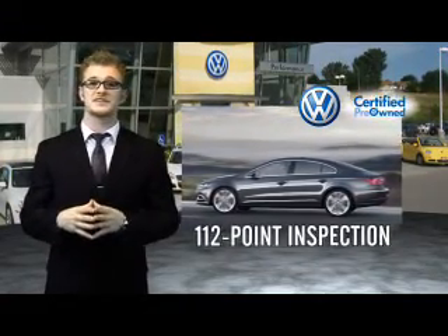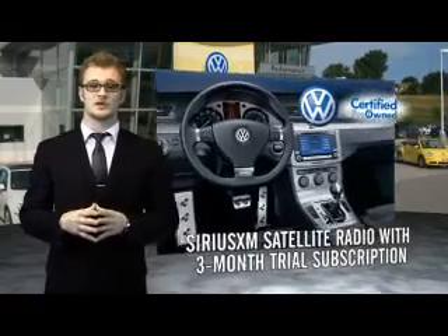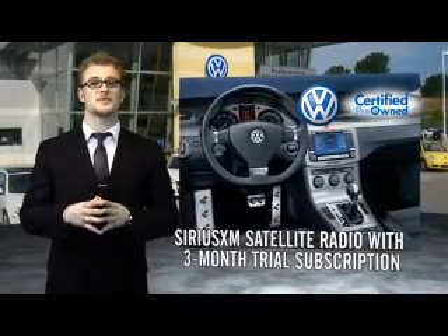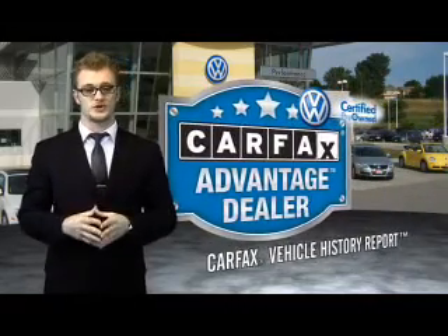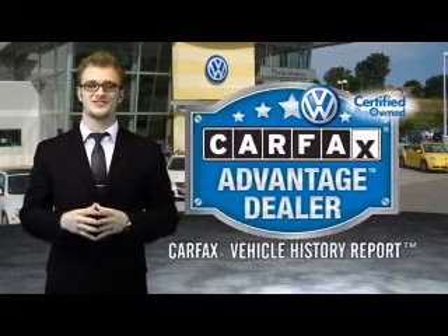Enjoy a three month Sirius XM satellite radio trial subscription, and every World Auto vehicle comes with a detailed Carfax report so you can have peace of mind no matter which car you choose. That's the power of German engineering.